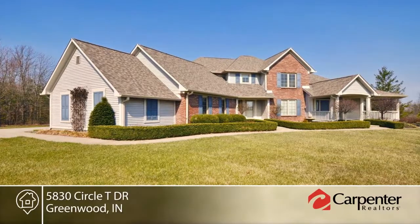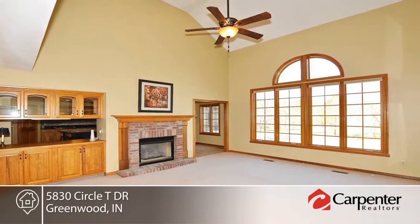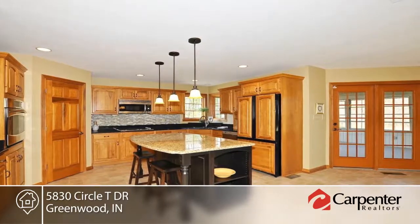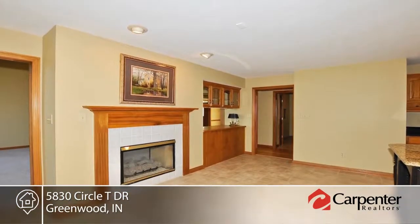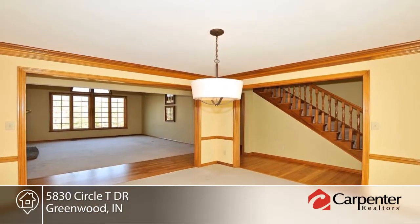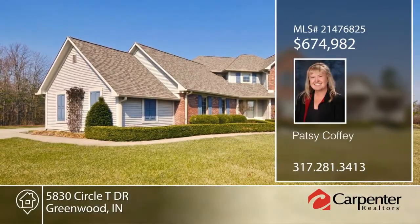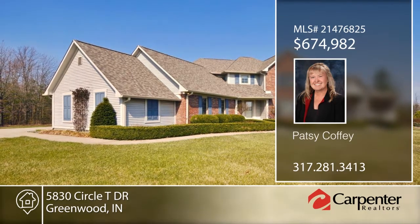Take a look at this country retreat on 10 landscaped acres featuring five bedrooms, four baths, refinished hardwood floors, and a custom kitchen with granite counters and new appliances. The large master suite includes a remodeled bath, claw tub, and walk-in shower. The expansive great room is complete with a double-sided fireplace. Additional amenities include a three-car attached garage and a large pole barn with studio and utilities. Contact Patsy Coffee to learn more.